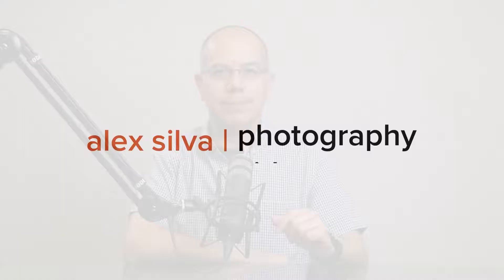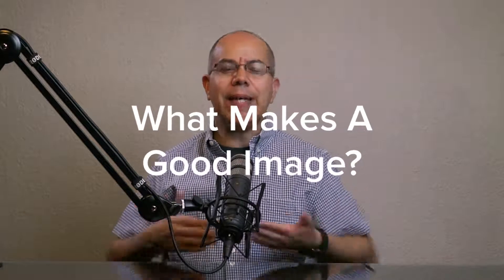Hey, how do you know you made a good photograph? What is a good image? Hello everyone, my name is Alex Silva and this is Alex Silva Photography. Today let's talk about what makes a good image and how do we know that we shot a good image.